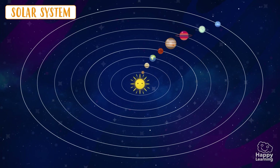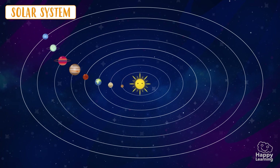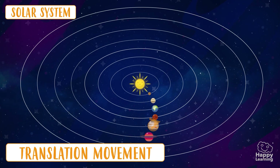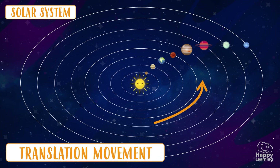Do you know what this movement that they make — and you can see in the images — is called? Well, it's called Rotation movement! Because they are rotating around the Sun!